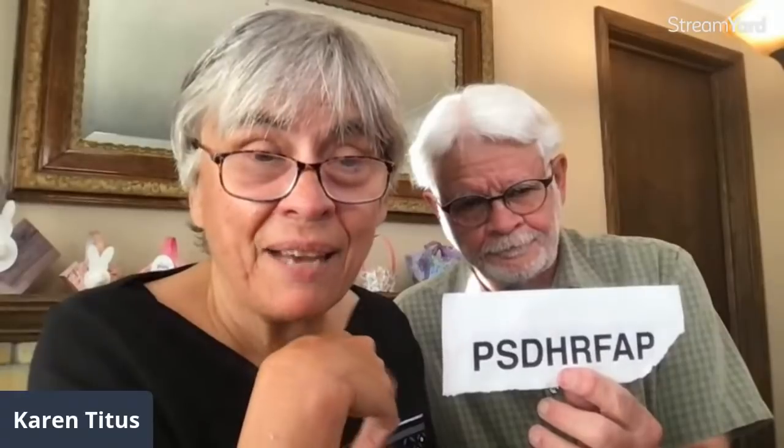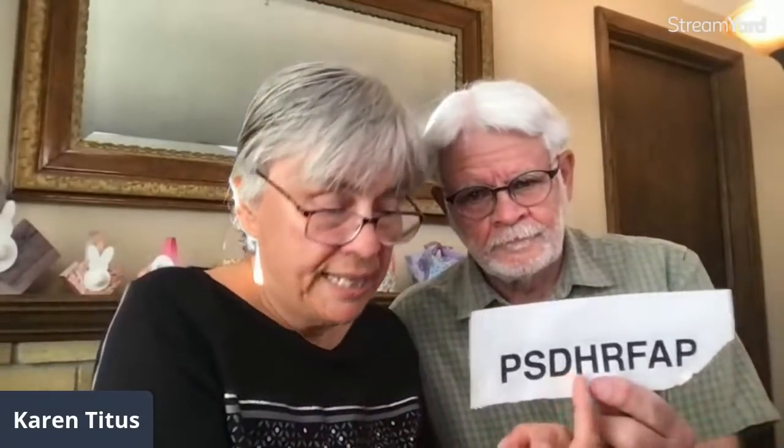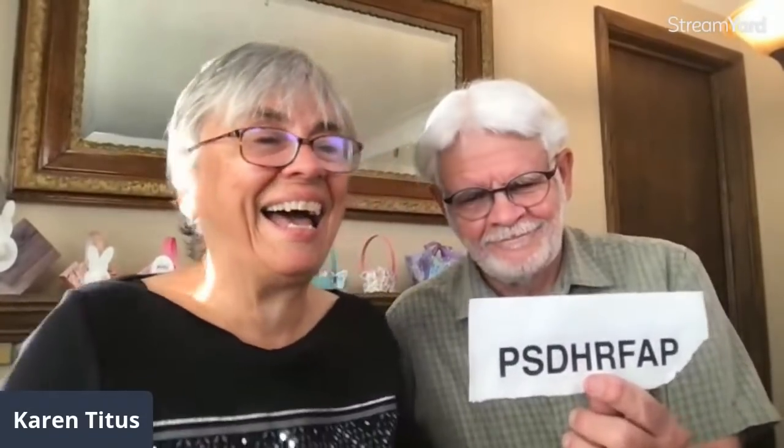We're down to the end of this month. These are all retiring things, and I will put a link up afterwards to where you can see the list. It's only a few days left, and then we have April. Until the last few days, here is the host code: P-S-D-H-R-F-A-P. I'm going to credit that to Cheryl Bassett — she does heaps of really fantastic artistic projects. So this is the last time we're sharing this code.